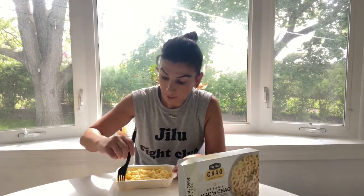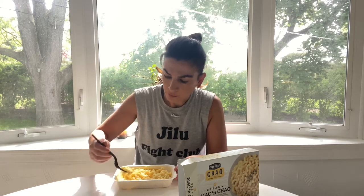Yes! Oh my God. This is so creamy. The pasta is just right — not overcooked, not undercooked. It's just perfect.